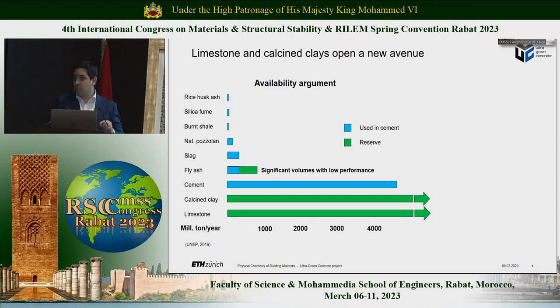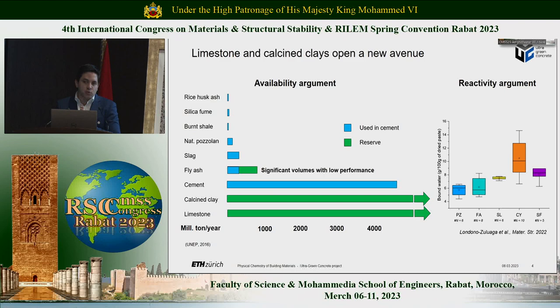A second argument that I would like to add to the availability one is a reactivity argument. Calcined clays are by far more reactive than the other SCMs that we have around, and I hope to convince you during my presentation that reactivity is not just a metric — it's also one of the keys that we have to save CO2 when we talk about low-carbon cement and, more importantly, low-carbon concrete.